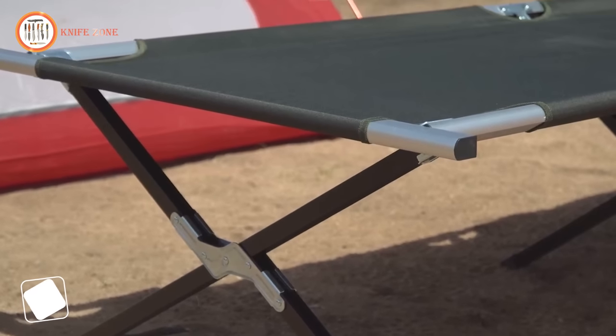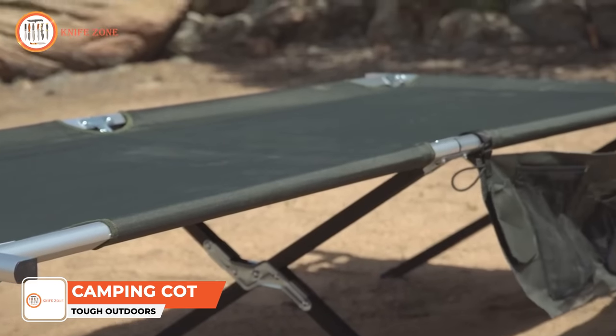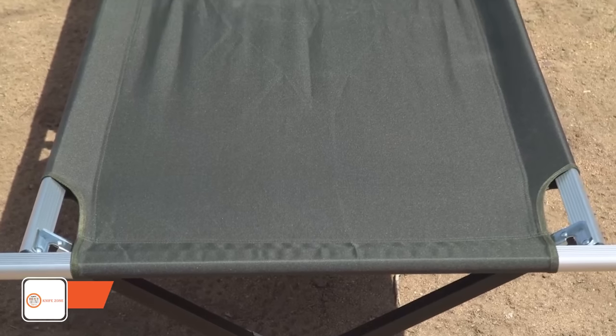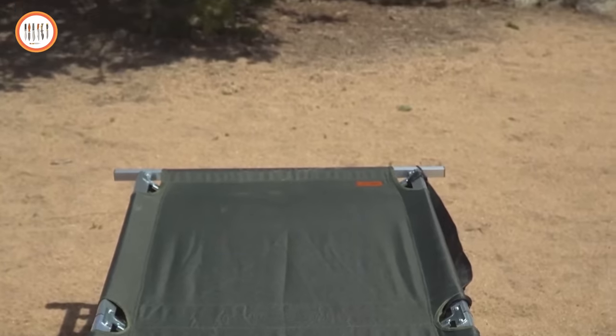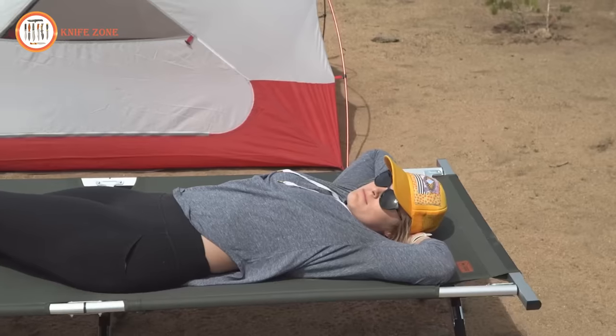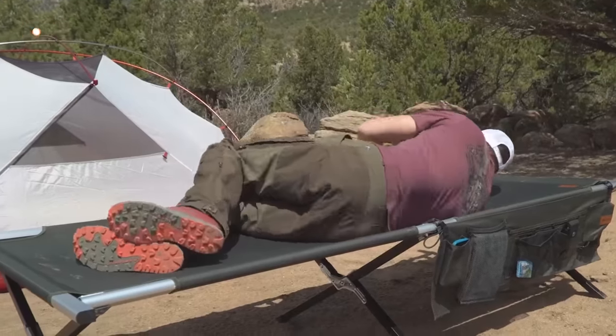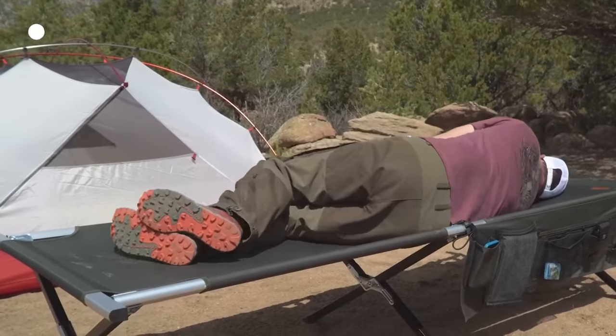Camping trips can be marred by two significant factors: inadequate sleep and a negative attitude. However, fret not about the former. With an elevation of approximately 16 inches from the ground, this cot promises a serene sleeping experience. Additionally, it offers storage space underneath, optimizing the interior of your tent.